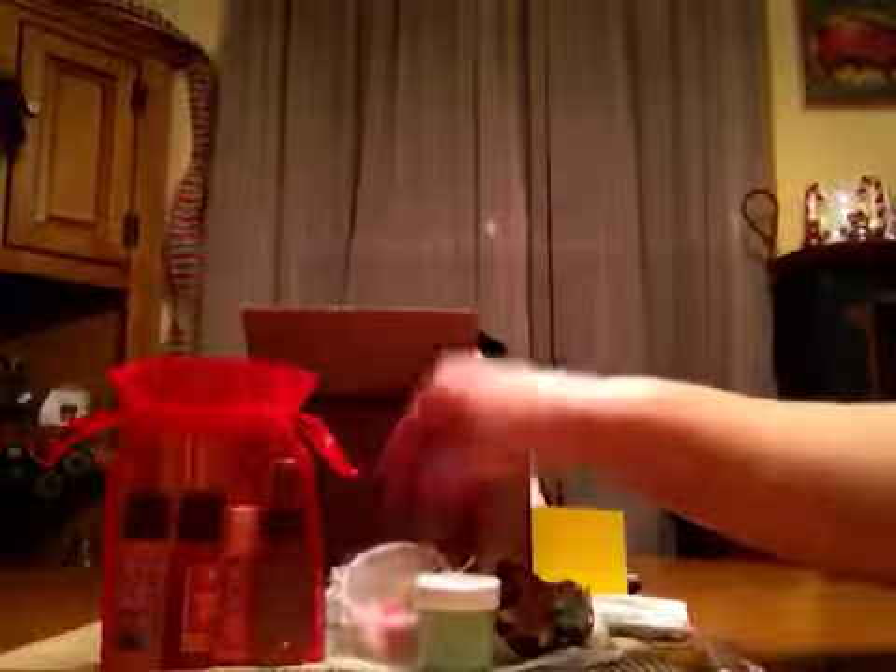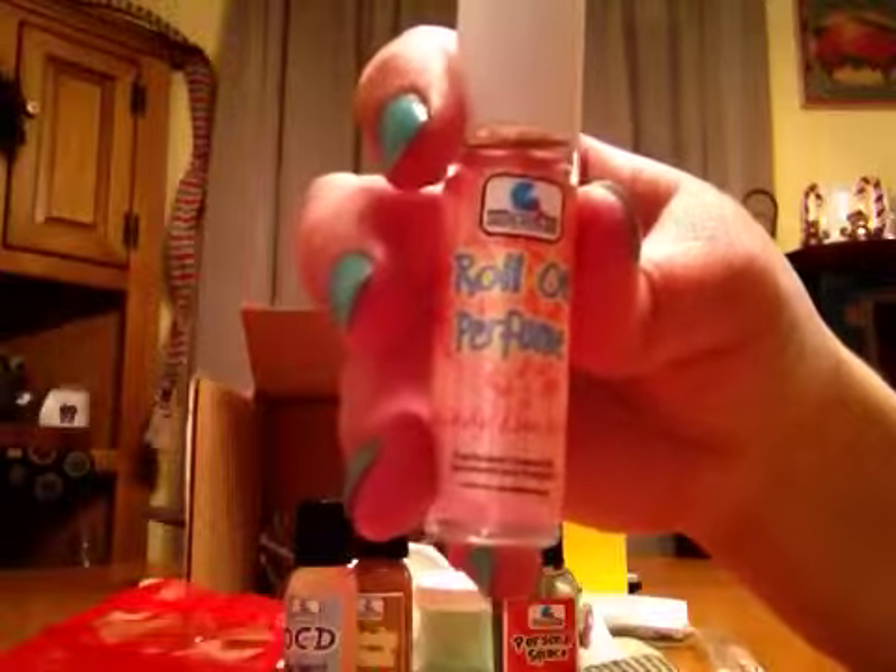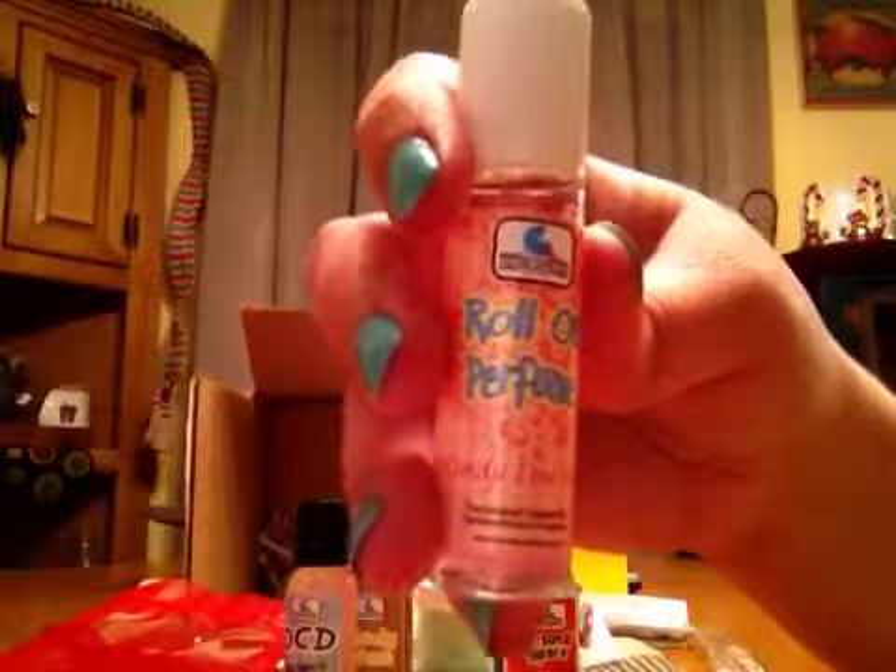In this little red bag there are four products. The first one is a Cindy Lou Who Roll-On Body Perfume. The description says, 'A fragrance that reflects her sweet, innocent heart.' It's just a roll-on with a roller ball. It's a pretty clean scent — I was expecting sweet with some pine or something because of Christmas, but it's a clean scent. That's nice.